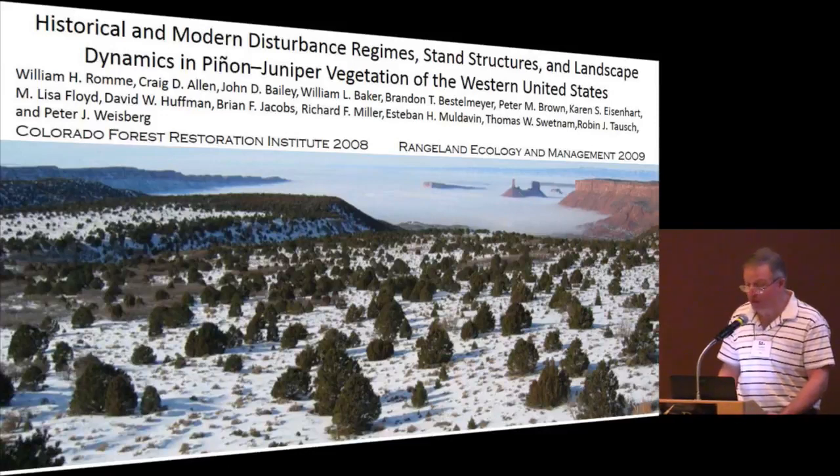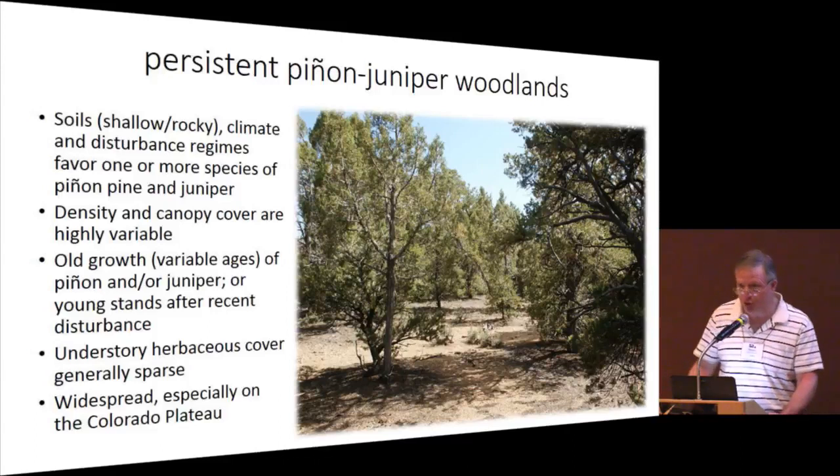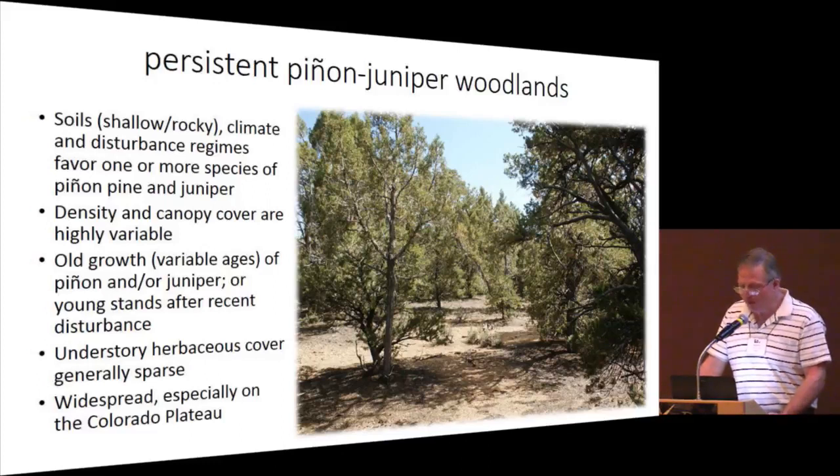One of the things covered in the document is an attempt to classify pinion juniper communities or woodlands into some very generalized types. I'm going to address three of those types. First is persistent pinion juniper woodlands. According to the document, soil, climate, and disturbance regimes favor one or more species of pinion and juniper. Density of trees may vary, and typically understory herbaceous cover is generally fairly sparse.